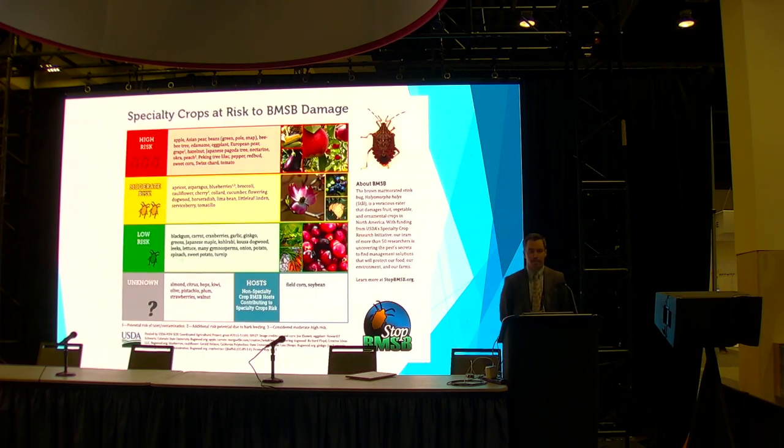Here you'll see a list of all the specialty crops that BMSB can impact and its level of risk based on research to date. Almonds are currently listed as unknown. Part of this project is to assess whether it is time to move almonds from unknown to a more significant threat. One specific callout: the peach, a cousin to the almond, is listed as high risk, so there could be logic to assuming almonds are trending that direction. In total, the economic valuation of all specialty crops affected by BMSB is north of $21 billion.